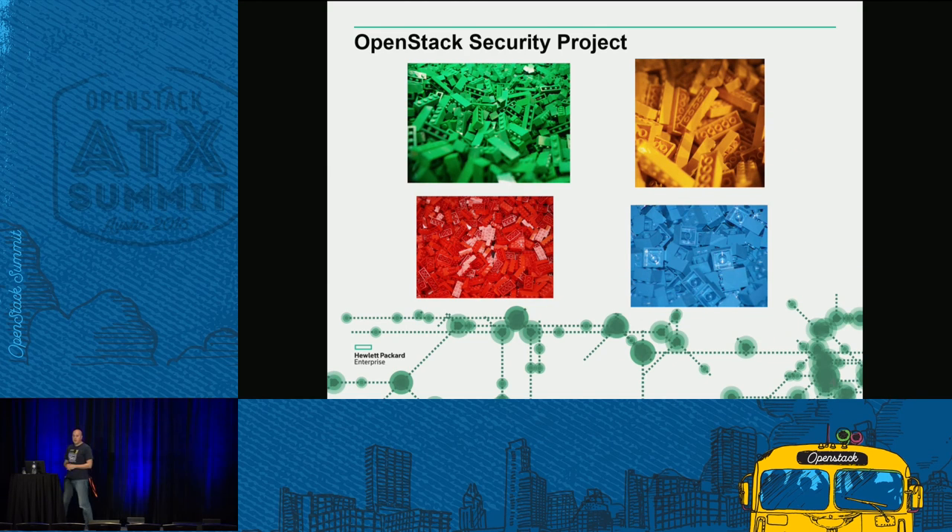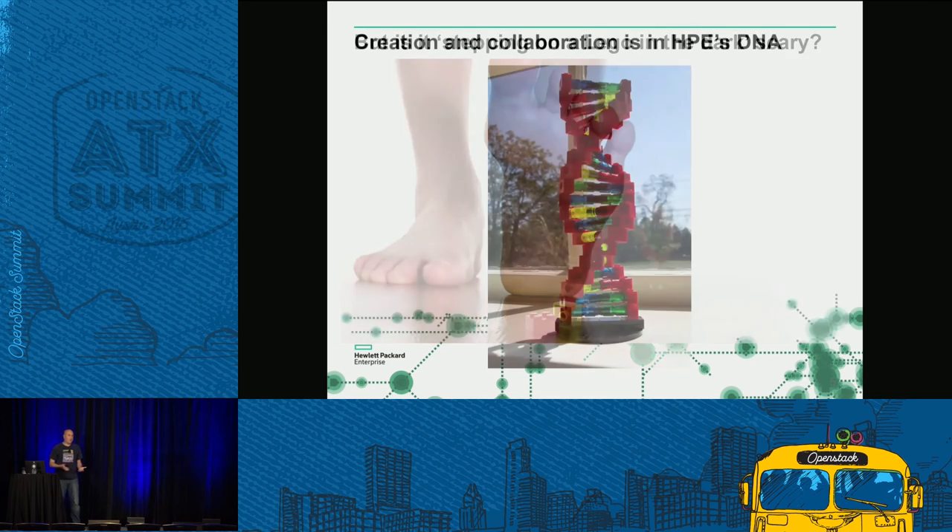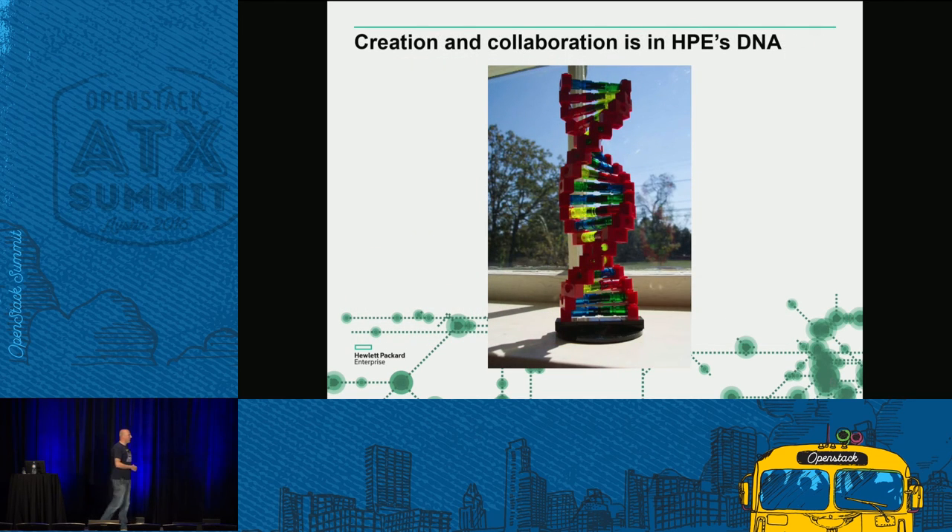The OpenStack security project was created to shore up some of these problems, but it takes a project-by-project view and isn't really a holistic view. So if you don't know what you're doing, it can be like stepping on a Lego in the dark. One of the things I really like doing in my job is contributing upstream — it's one of the great things I love about HPE, that we get to do all of these things. I'd like to go over a couple of projects that add to the assurance we've created, contributed upstream, and are still driving.